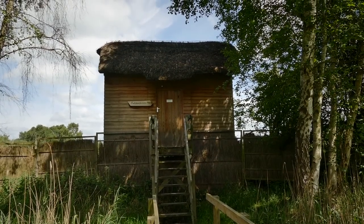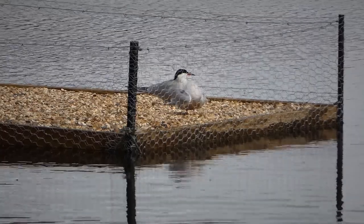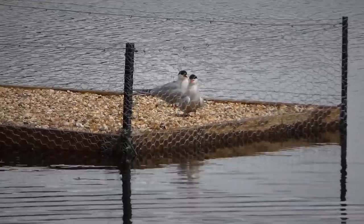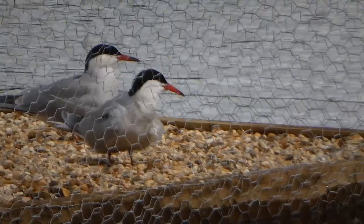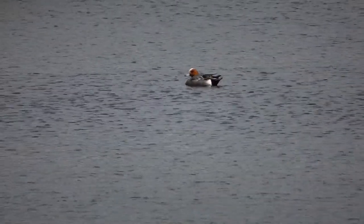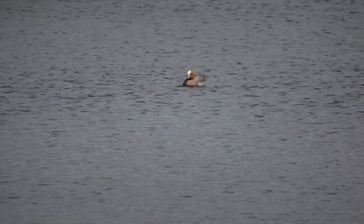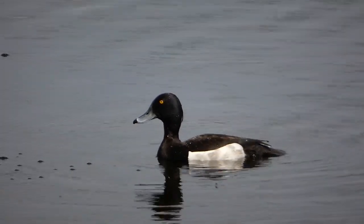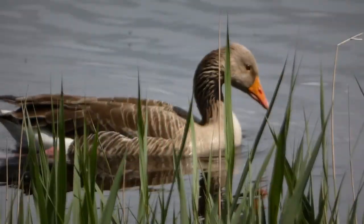This is the second hide we're going to check out today — it's the Rothschild mere hide. Let's see what we can see. On the man-made floating island there we've got a pair of common terns — they should be thinking about nesting now. A carrion crow flies into the top of a nearby tree and there's a lone wigeon; most will have gone back to their breeding grounds but apparently some do stay behind. We've also got Canada geese, tufted duck, mute swans, grey lag geese and coot.